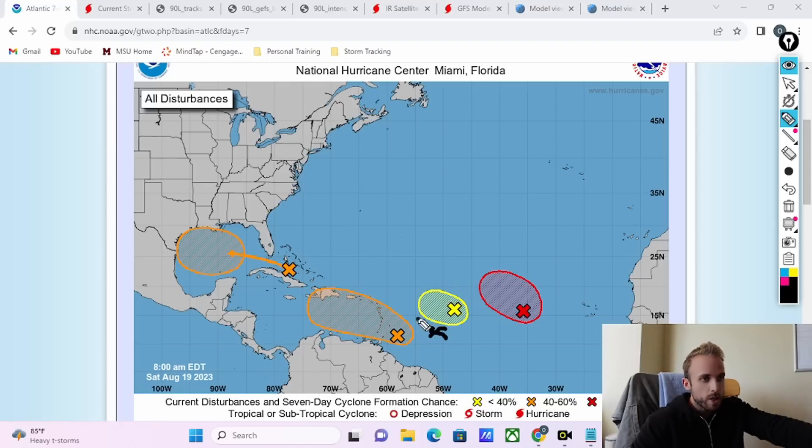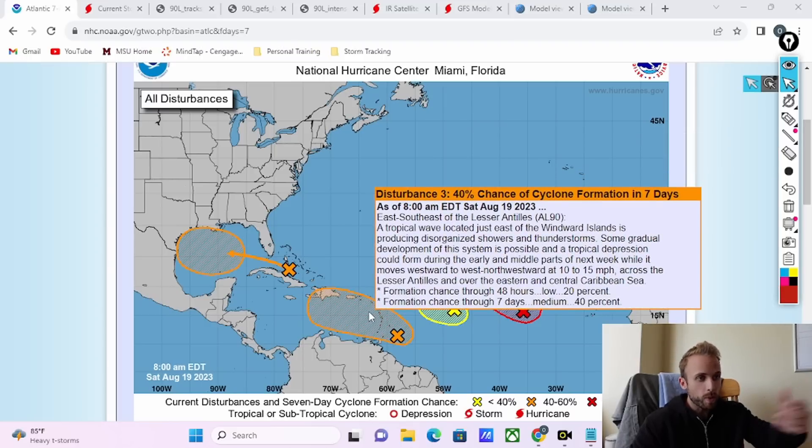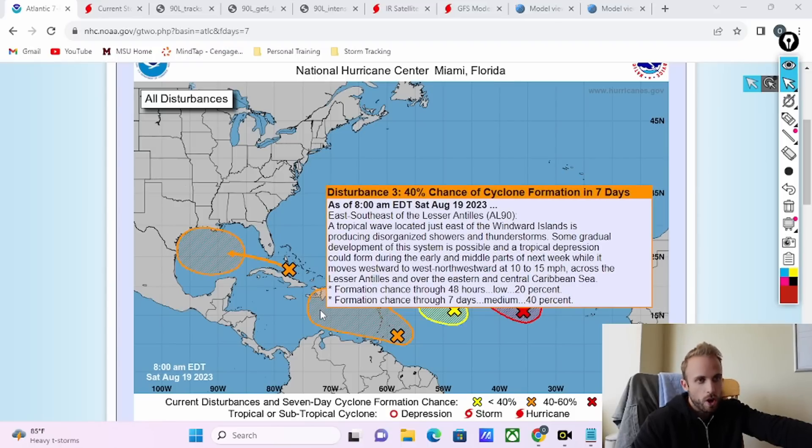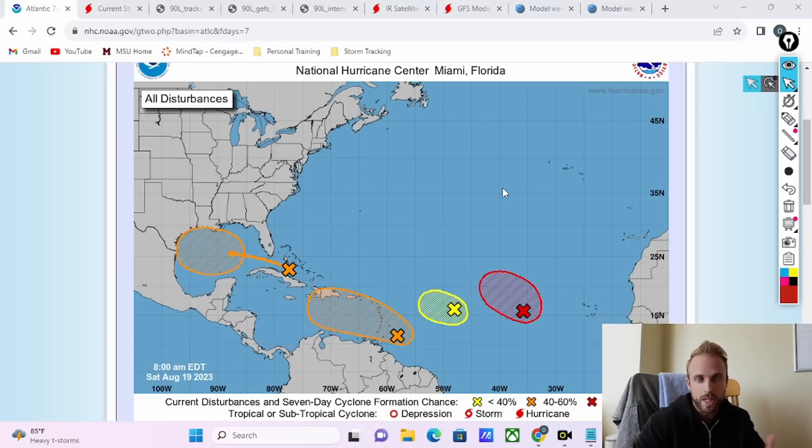Initially, the NHC was pinging a very similar track with this feature — a little west-northwest and then a tug to the northwest, very similar to 98L just upstream. Then we fast forward a day or two and started to see a bit more of a west-northwest track, maybe somewhat favoring a northwestern curve as it got towards the Antilles. Now conditions are a bit more favorable — we have a greater chance of development not only within the next 48 hours, but up to 40 percent over the next week. It's going to continue to transition west-northwest into the central Caribbean where conditions are a little more conducive for development.